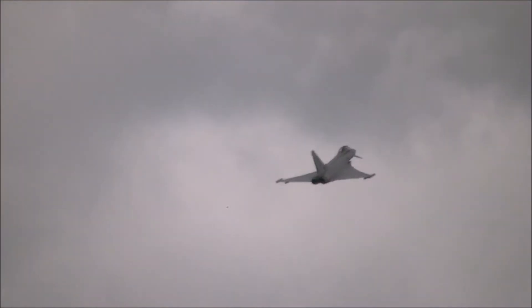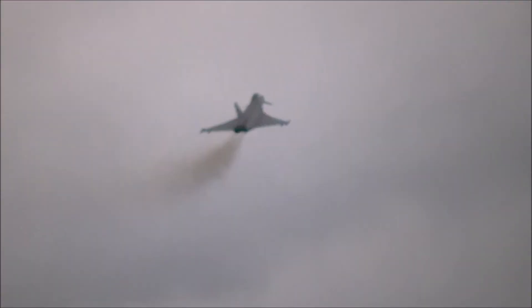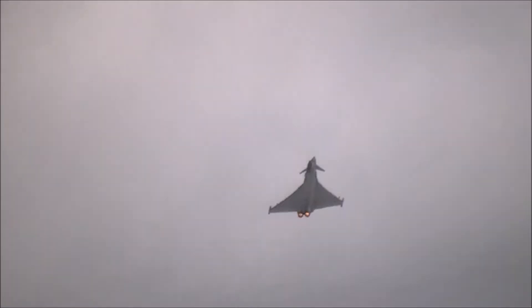The display pilot this weekend is Captain Dia Matas, and he has 1,600 of his total 1,700 flying hours on the Typhoon.